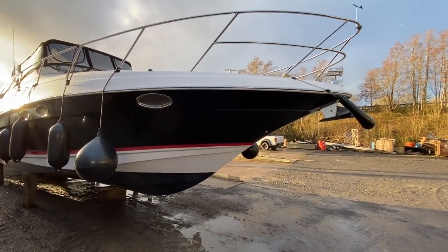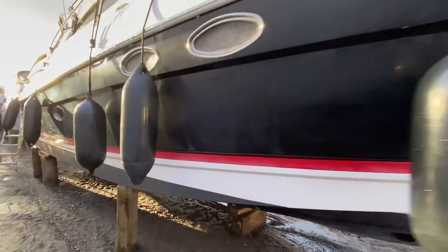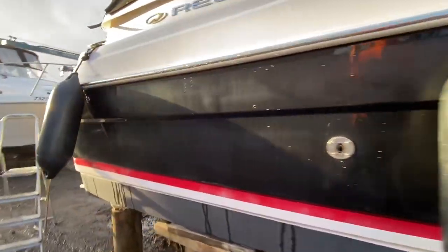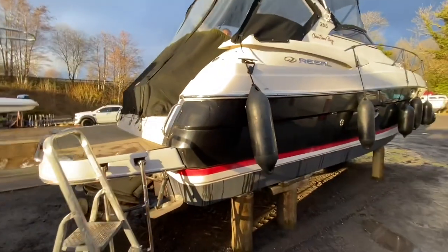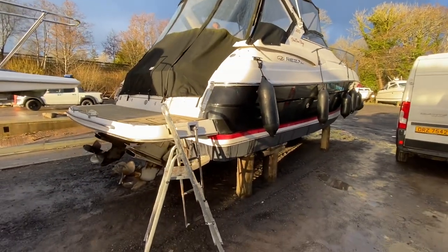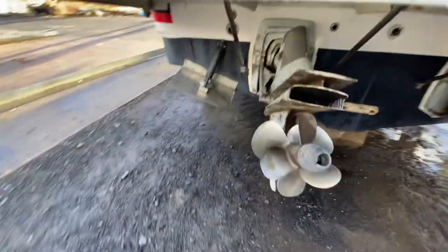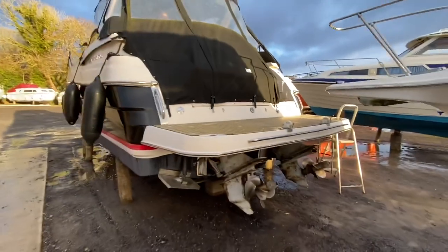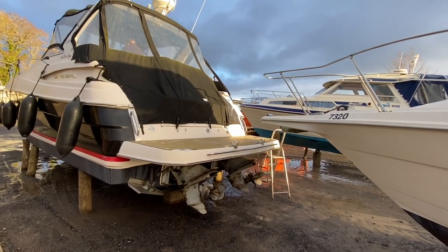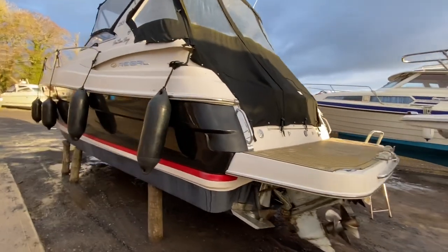It's a Regal 3560, 38 foot long, a 2004 boat, fitted with a pair of Volvo Penta CAD 32 285 horsepower diesel sterndrive engines. It's got a great spec including a generator, bow thruster, full suite of Raymarine electronics, extended swim platform, flexi-teak decks, solid wood floors in the cabin, and a two-cabin setup that'll sleep six people. Just a nice example of a 35-foot sports cruiser.